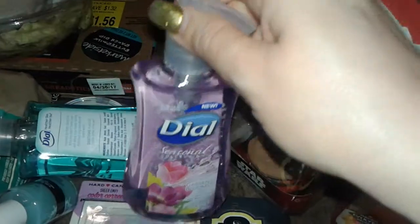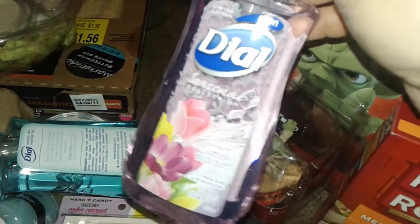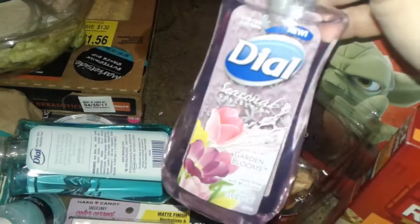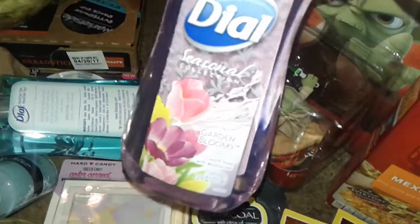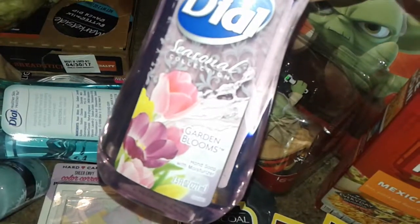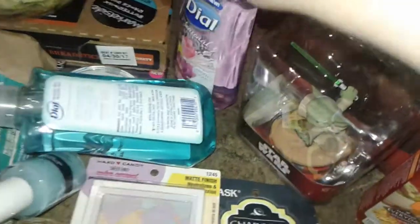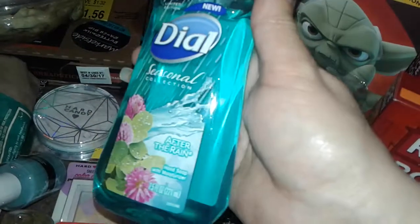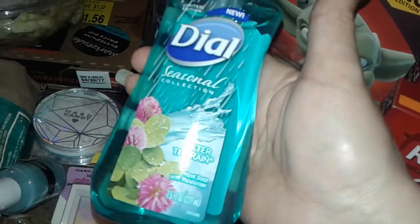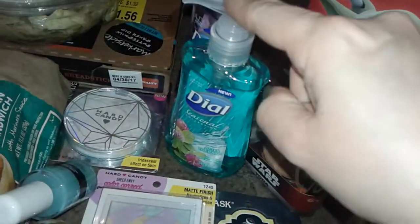I picked up my favorite hand soaps from Dial. I love the smell of this one — it's called Garden Blooms, it was the only one left. It has a very fresh floral smell. I also love this one called After the Rain — I love the packaging, it's a beautiful color, and I love the smell. These were all a dollar.